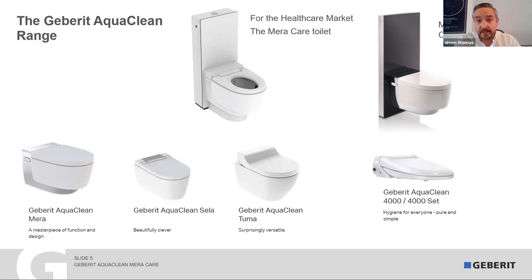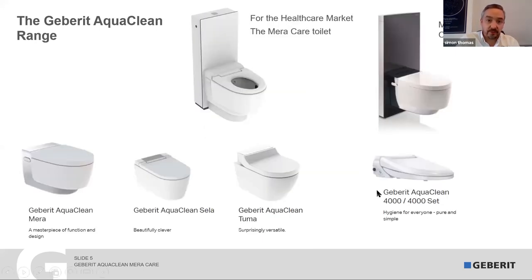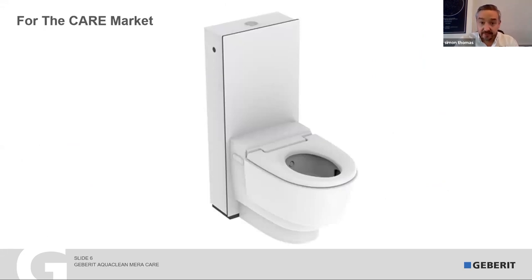Just in case you're not familiar with Geberit — we're one of the leaders in shower toilets globally, manufacturing since the early 1970s, selling these worldwide. But in the UK healthcare market, we specifically focus on our floor-mounted model, what we call the AquaClean Mera Care toilet. You'll understand by the end of this presentation why we don't focus on wall-mounted toilets — there's just not enough projection to help out with what we need. This is the toilet I'm focusing on today; this is what we advise everyone to use in the healthcare and disability world, especially when looking at specific seat heights and shower chairs being used with it.